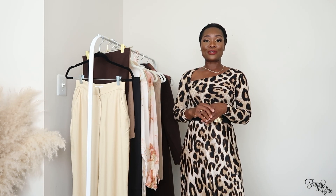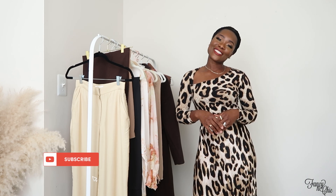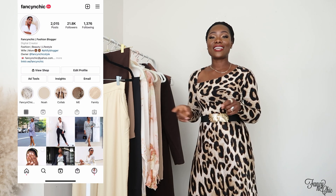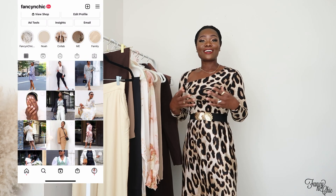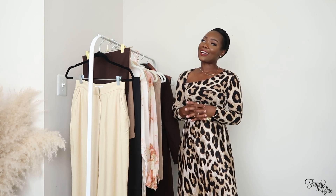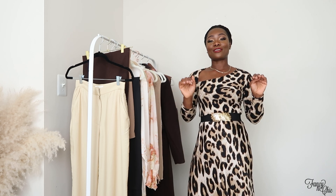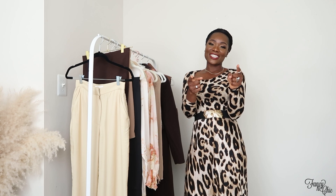That's it for the haul! I hope you enjoyed the video — let me know in the comments which item is your favorite. If you haven't subscribed yet, please do so, and follow me on Instagram for daily outfit inspiration. Thank you so much for the support, for sharing my content, and for commenting and engaging. I appreciate you all — love you, and I'll see you in my next video!